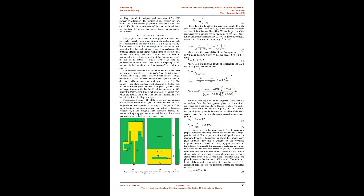In order to improve the return loss S11 of the antenna, a proper impedance matching between the antenna and the input port is desired. The impedance of the designed antenna is improved by adding a rectangular slot at the partial ground plane structure. The slot is designed at the resonance frequency, which eliminates the imaginary part (reactance) of the antenna. As a result, the impedance matching and return loss of the antenna have been improved. To obtain the maximum magnetic coupling, the feed line is placed at a right angle to the ground plane slot, and the slot is etched at the center of the ground plane, placed at a distance of λ/6 or 0.16λ.